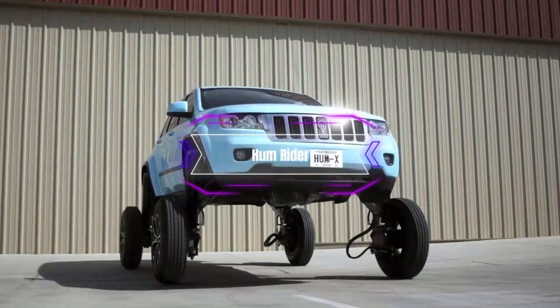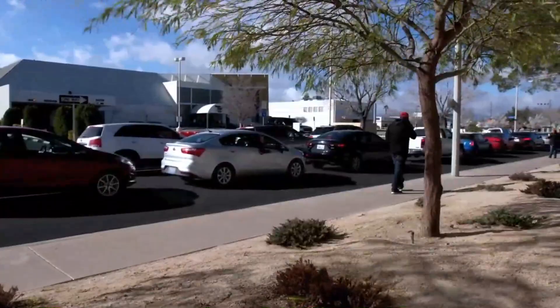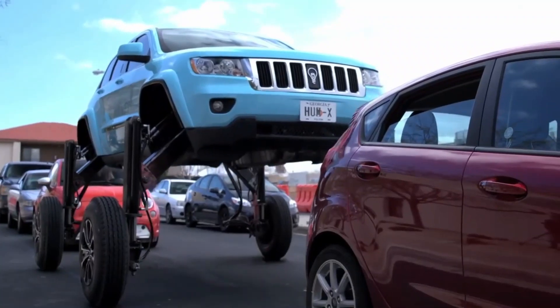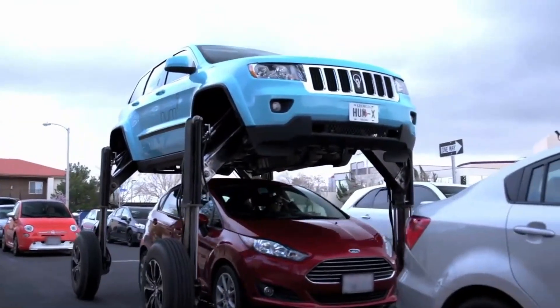The Hum Rider: if you hate being stuck in traffic, then you'll love this vehicle. It's called the Hum Rider, and it gives you the ability to rise above it — literally. It looks like a regular Jeep Cherokee SUV, but with a push of a button it can lift up the body of the car, widen the wheelbase, and allow you to drive over other cars.